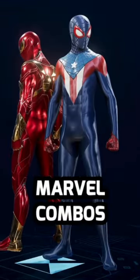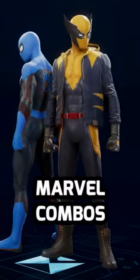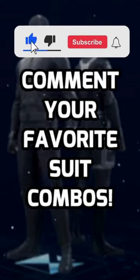Finally, there's a bunch of cool Marvel combinations you can put together, like this Civil War inspired combo, this MCU Civil War combo, this Fantastic Four and X-Men combo, and of course Agents of S.H.I.E.L.D. But what are some of your favorite suit combos? Leave them down in the comments below.